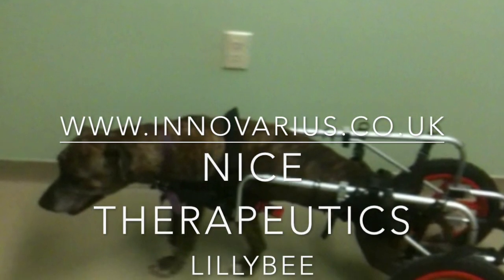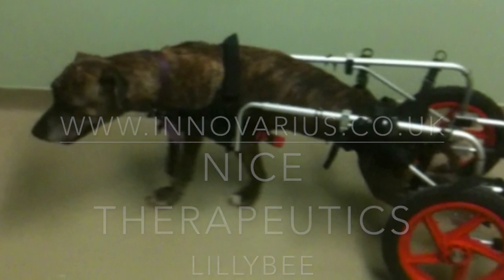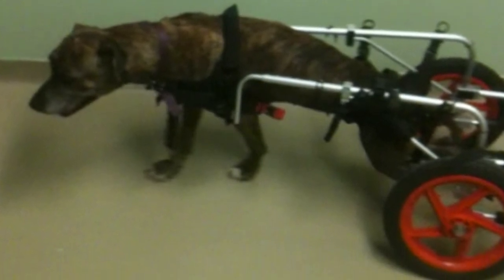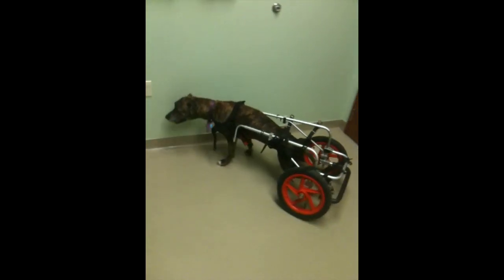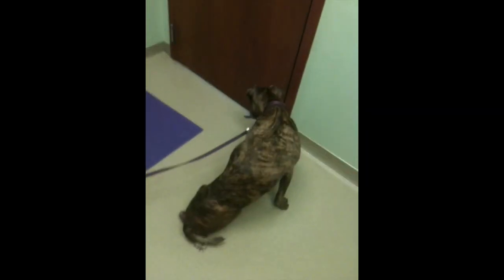Nice Therapeutics presents case studies on IVDD. Lilybee had been paralyzed for about a month before she got to us. She had IVDD all up and down her lumbar spine and had presented here with her pre-neuro exam.